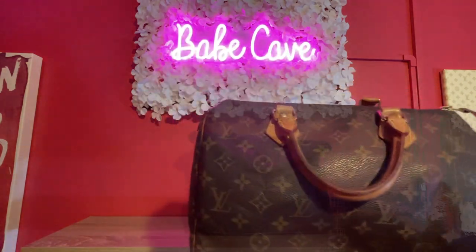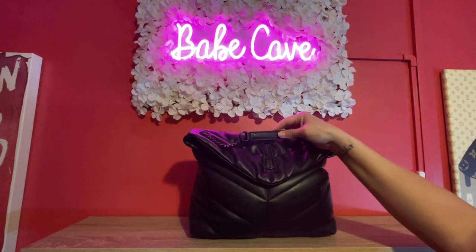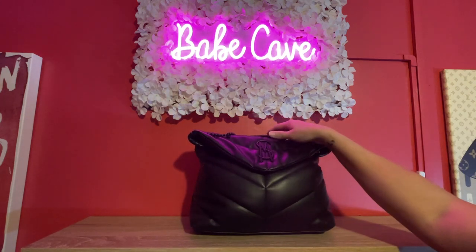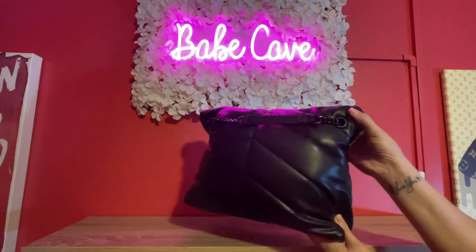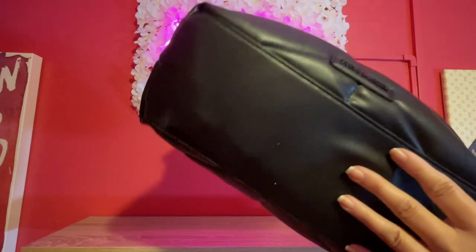Number three is this big giant poofy Steve Madden bag that looks very similar to the YSL puffer bag. It has dark hardware on it. I've been gravitating less towards big bags and black bags — I've just been wanting color or neutrals, although this is neutral. I just have not been picking this one up either this year. Here's the back side — it's gorgeous and I got a really good price on it.